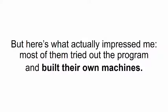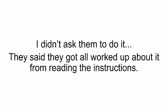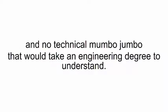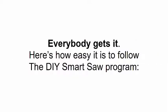The first thing I did was send the program to a small group of people for feedback. All of them told me these instructions make regular woodworking plans look like children's scribbles. Most of them tried out the program and built their own machines — I didn't ask them to do it. They said they got all worked up about it from reading the instructions. I think it's because there's no fancy jargon, no academic lingo, and no technical mumbo-jumbo that would take an engineering degree to understand. Everybody gets it.